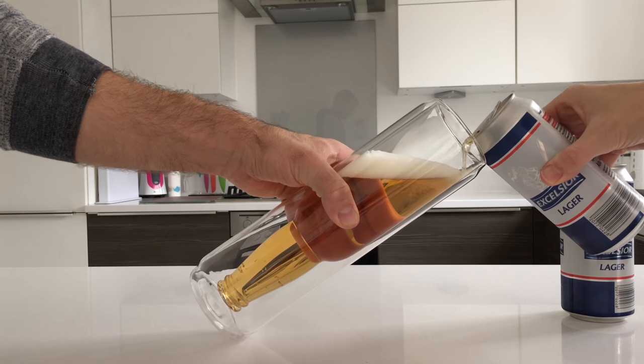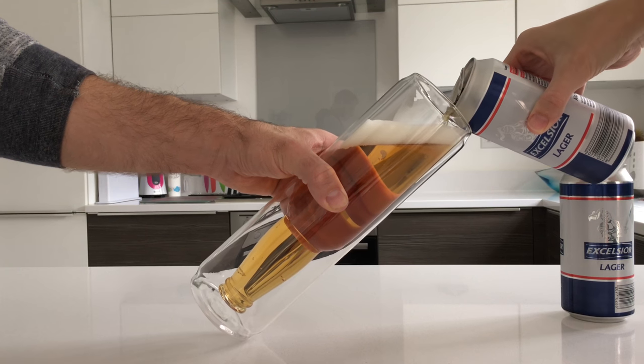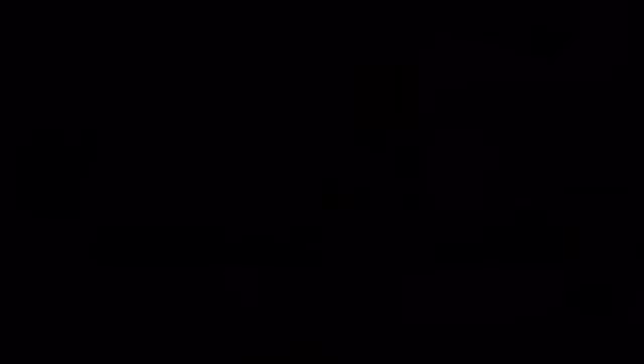The double wall construction means your warm hands will not take the chill off your beer and will leave no condensation and no table marks. Go and enjoy a cold one with our bottoms-up king can glass.